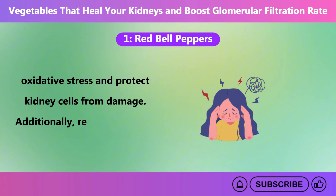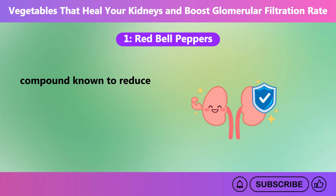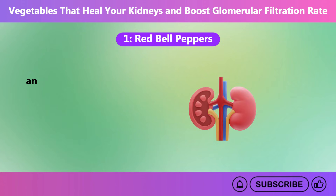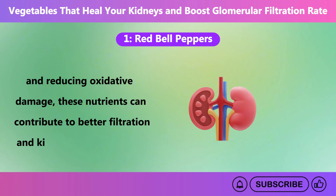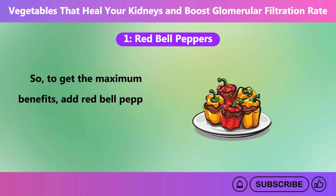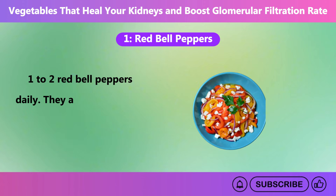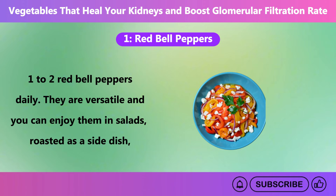Moreover, red bell peppers contain amazing antioxidants like vitamin C and vitamin A, which help combat oxidative stress and protect kidney cells from damage. Additionally, red bell peppers contain lycopene, a natural compound known to reduce inflammation and support overall kidney health. By improving circulation and reducing oxidative damage, these nutrients can contribute to better filtration and kidney repair over time. So, to get the maximum benefits, add red bell peppers to your daily diet. It is generally recommended to consume 1 to 2 red bell peppers daily. They are versatile and you can enjoy them in salads, roasted as a side dish, or added to soups and stir fries for a flavorful boost.